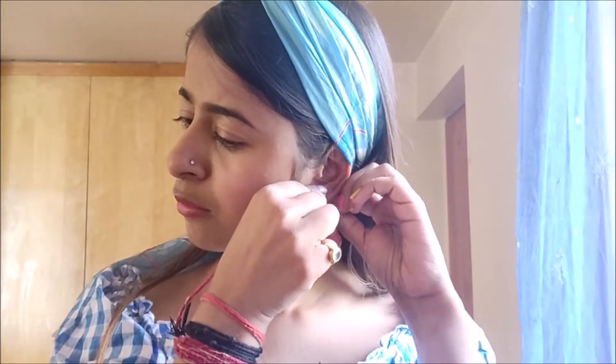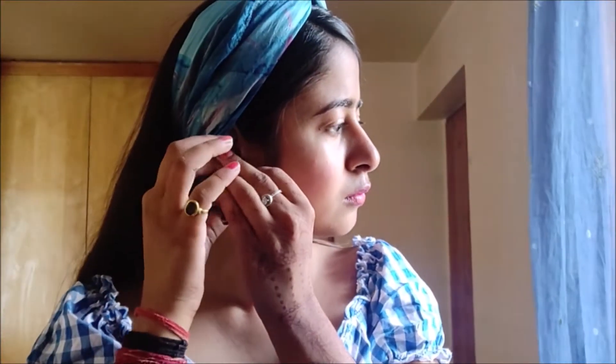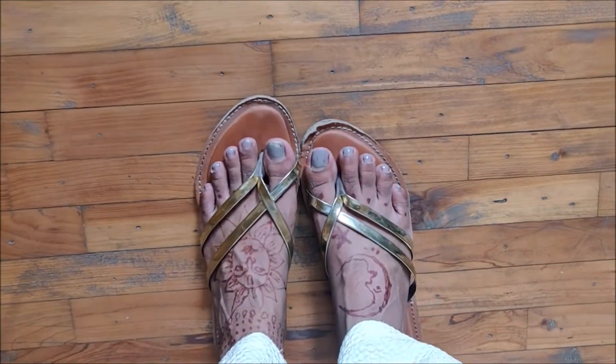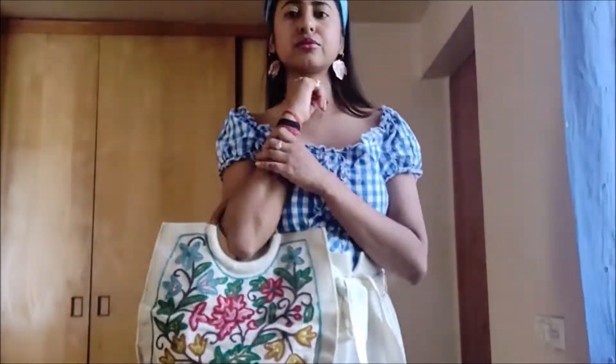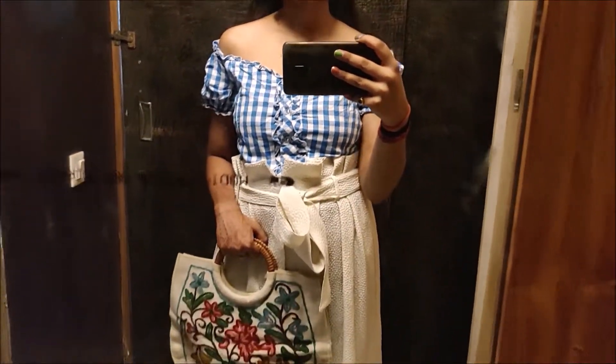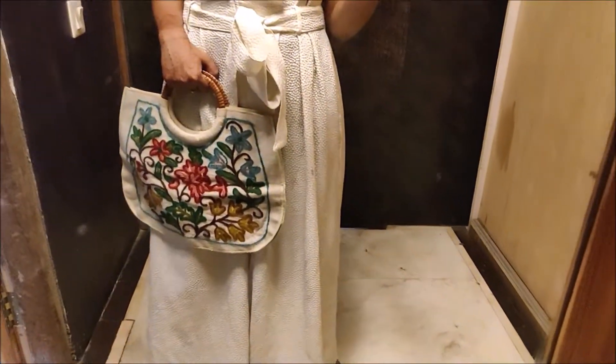I'm adding these super cute colorful handmade hoops sent to me by a brand called Aviza — I'll link them below so you can check them out. Finally I'm adding these gold slippers and this Kashmiri embroidered bag to complete the look. This outfit is a mismatch of everything and I love how it turned out — everything looks cohesive together!